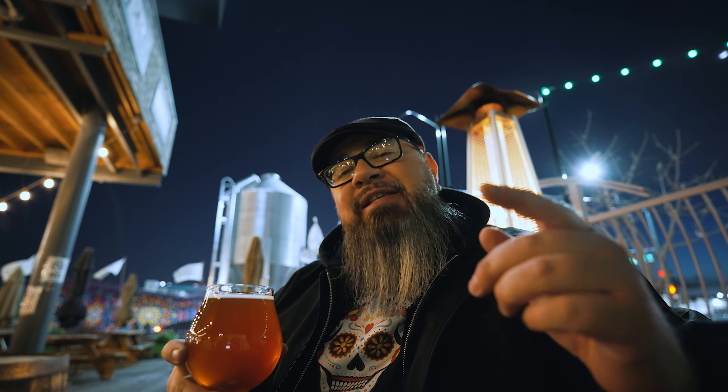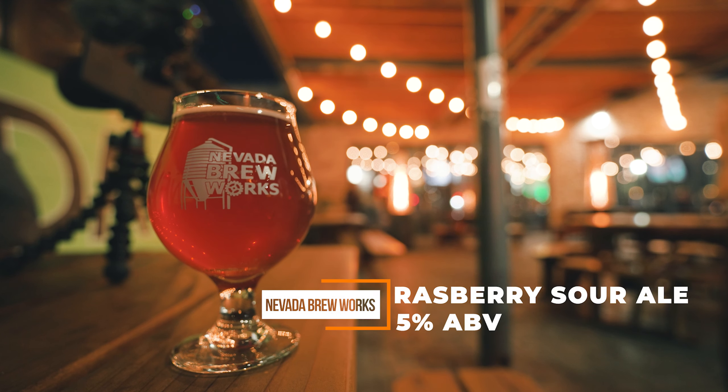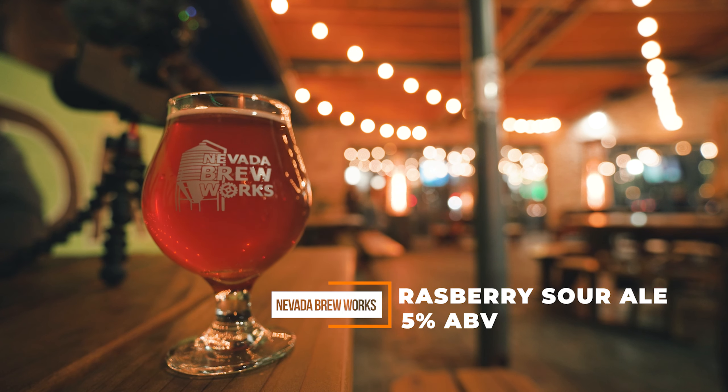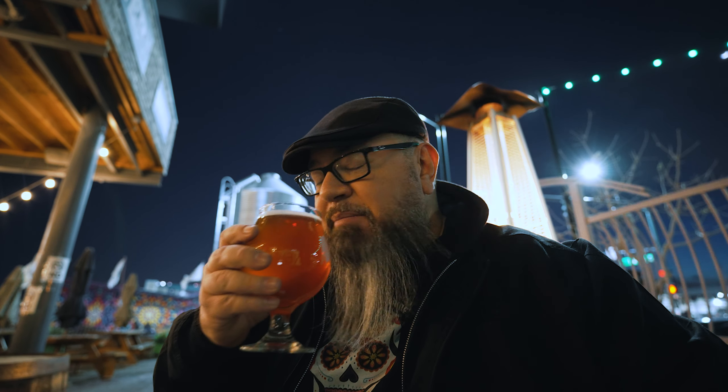We made it down to Nevada Brew Works, and there's no lie — Nevada Brew Works is probably one of my favorite breweries here in Las Vegas. I went with something a little different: their raspberry sour. I'm not a sour drinker but the bartender recommended it, so I'm getting a little bit out of my comfort zone trying different beers. The manager on duty is not allowing us to record inside, so there's not going to be too much footage from this portion. Let's try the beer out.